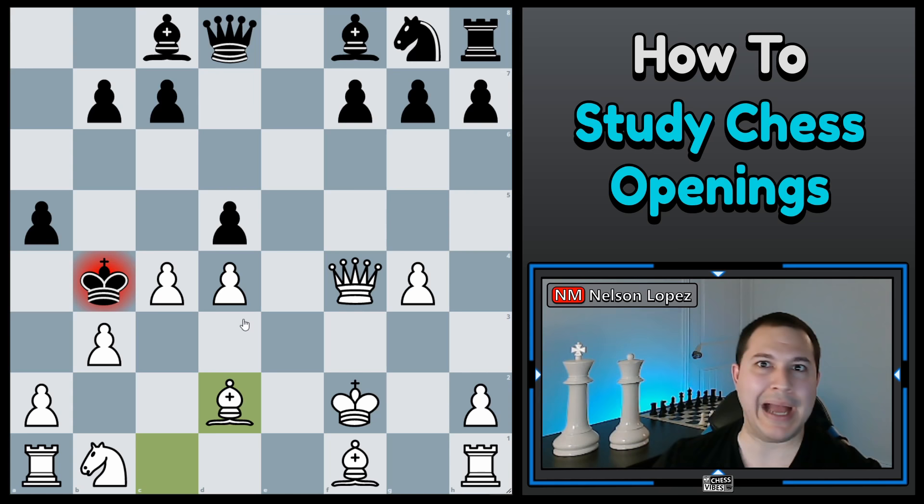The point is you have to be at least able to play through a game without making too many blunders. In this game, we see pretty much every other move was a blunder. So if your games look like that, you might just want to devote most of your time to avoiding blunders and maybe a little bit of time to studying openings.